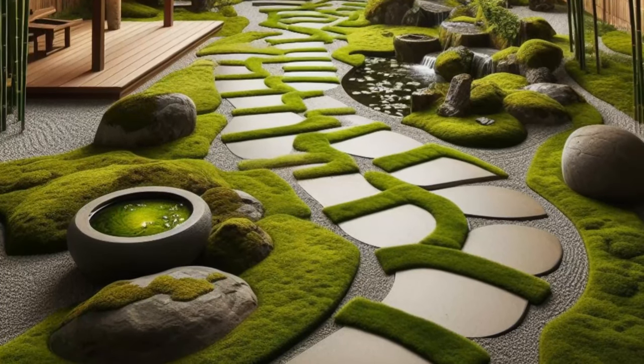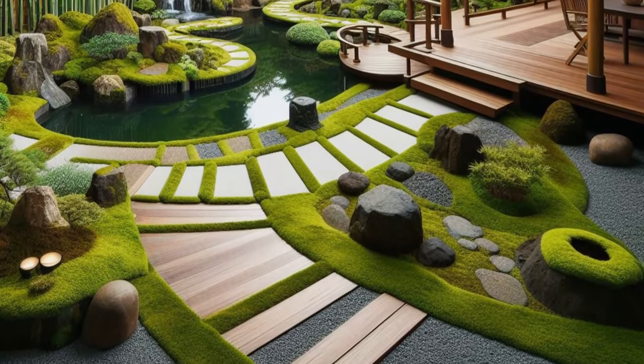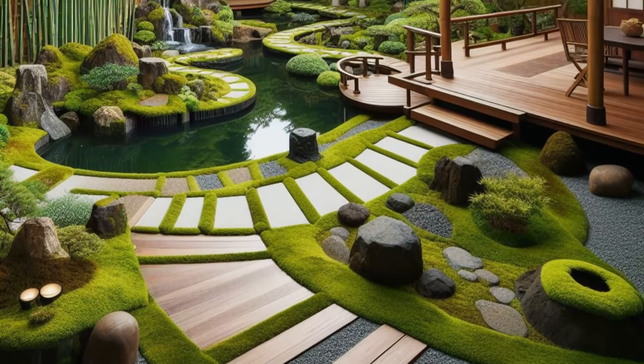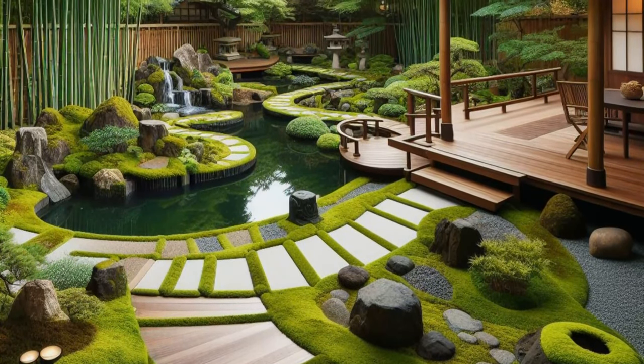Zen rock gardens and lush moss create a sense of harmony and balance, inviting you to immerse yourself in the timeless beauty of nature. This backyard garden is a sanctuary of calm and tranquility, where the spirit finds solace and the mind finds peace.